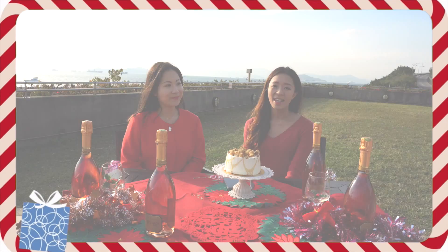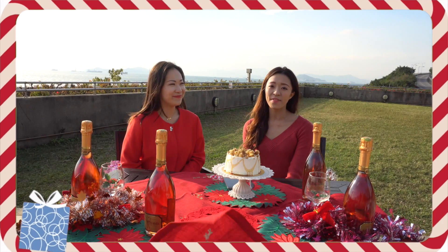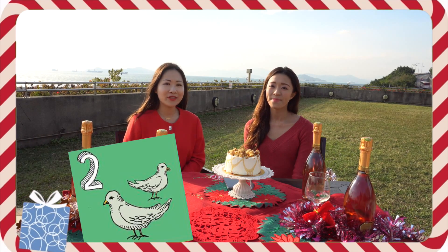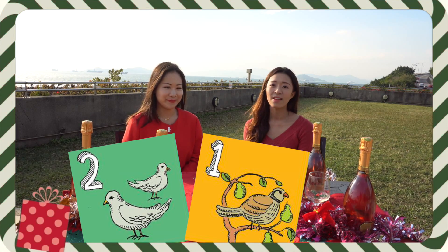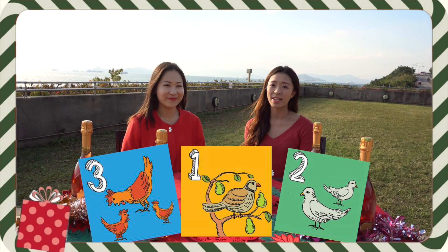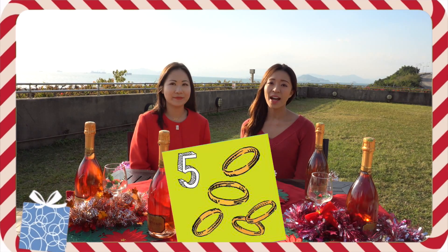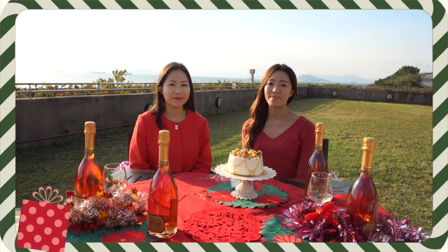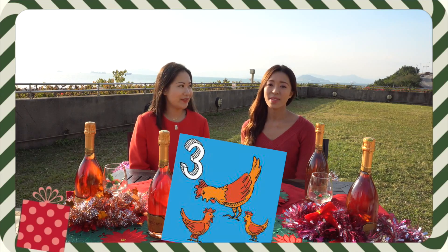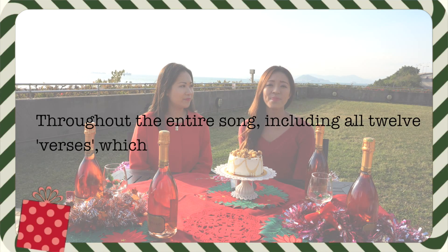So the question for today is, in the song the 12 Days of Christmas, there are many presents. On the first day of Christmas, my true love gave to me a partridge in a pear tree. On the second day, two turtle doves and a partridge in a pear tree. On the third day, three French hens, two turtle doves and a partridge in a pear tree. So throughout the entire song, including all 12 verses, which presents appear the most?